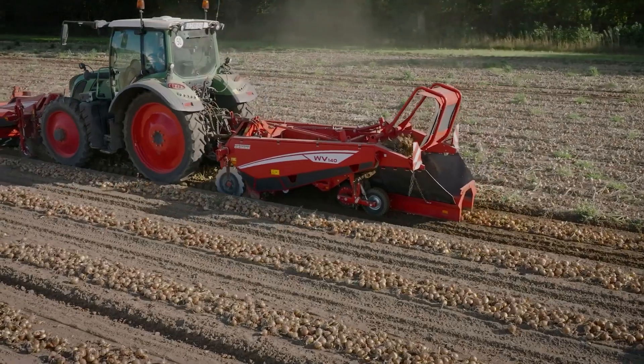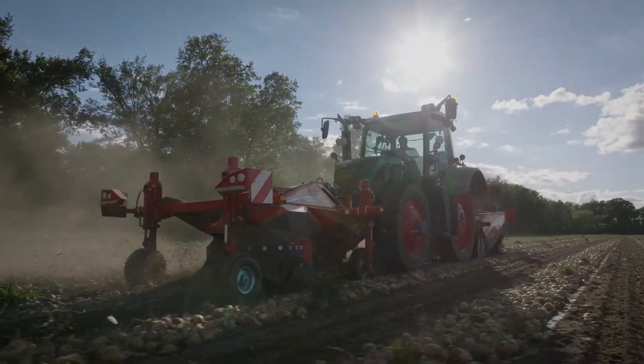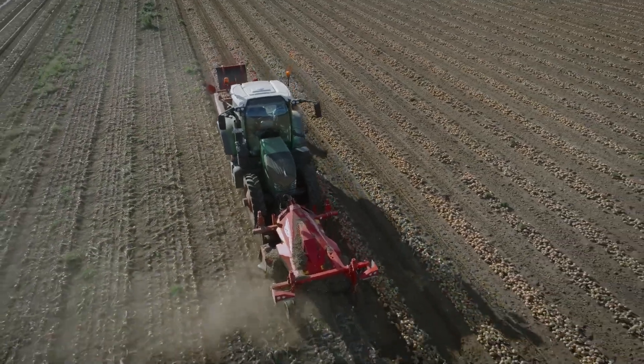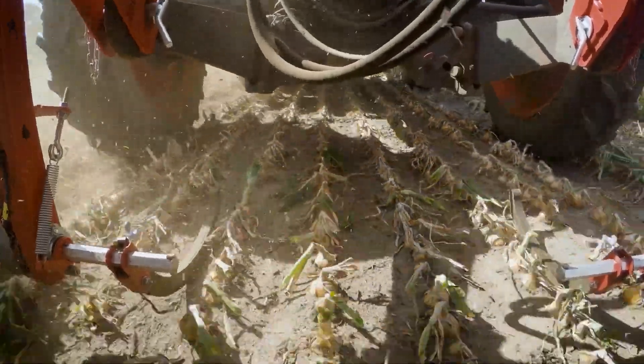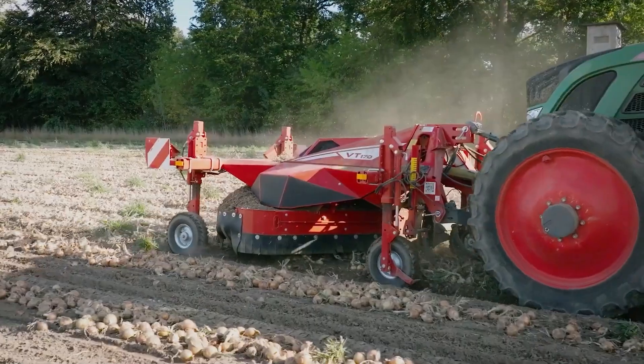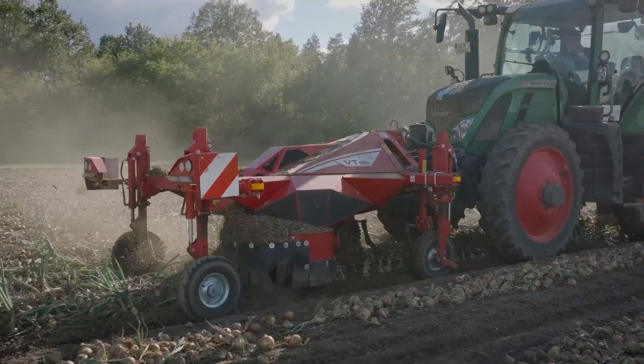With its advanced features and precise operations, the VT-170 ensures a seamless and effective onion harvesting experience. The machine's innovative design allows for gentle handling of the delicate onions, minimizing damage and maximizing the quality of the harvest.